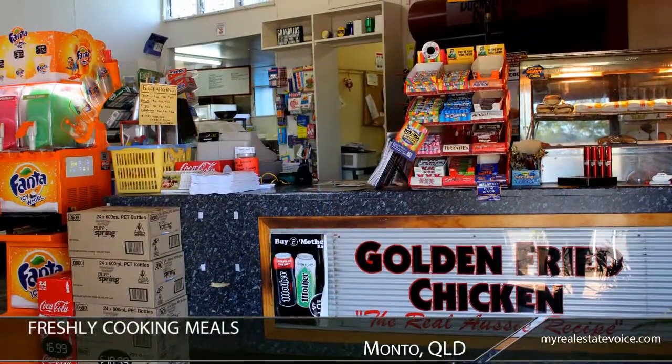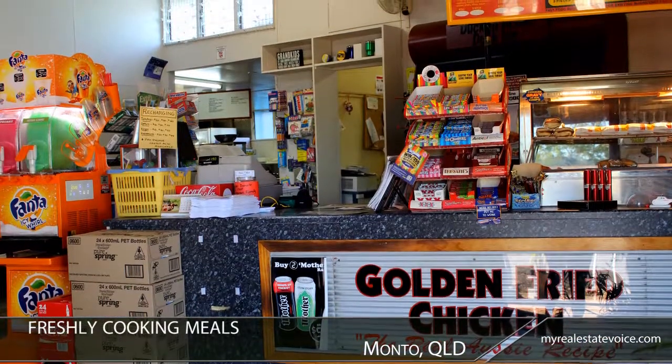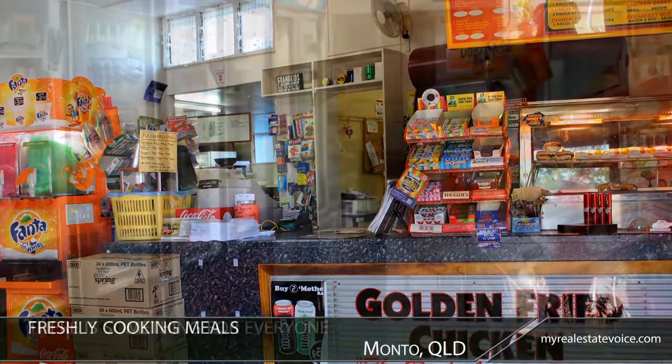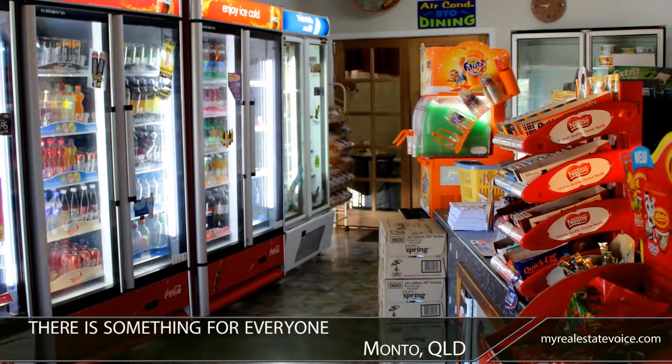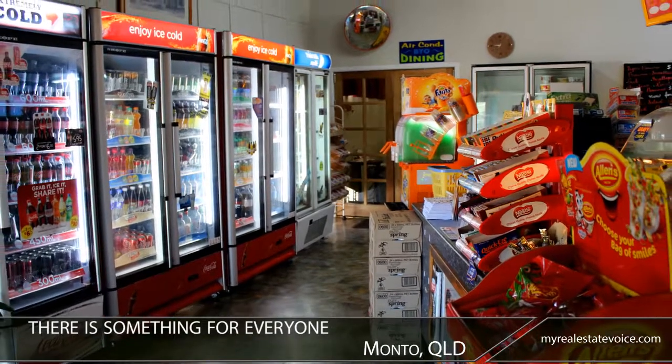A Golden Fried Chicken franchisee, this thriving takeaway and convenience store draws in the crowds with the aroma of its freshly cooking meals. For those after a quick snack, the plentiful drinks fridges and confectionery displays ensure that there is something for everyone.